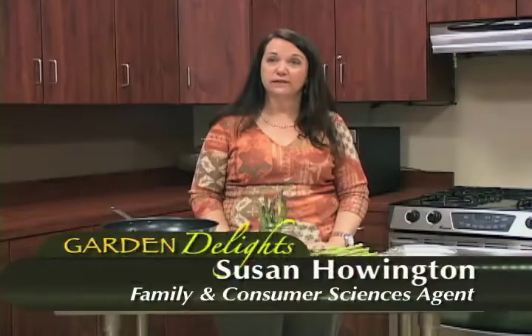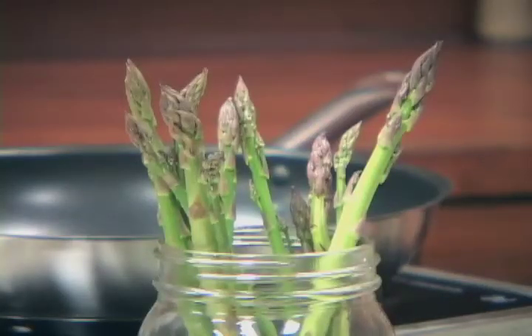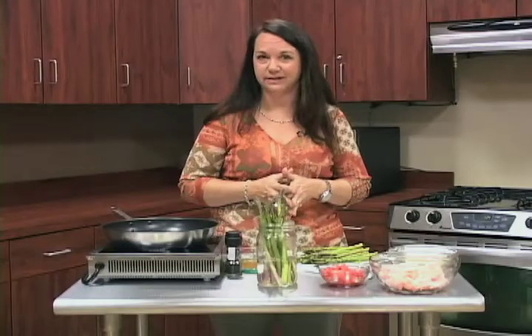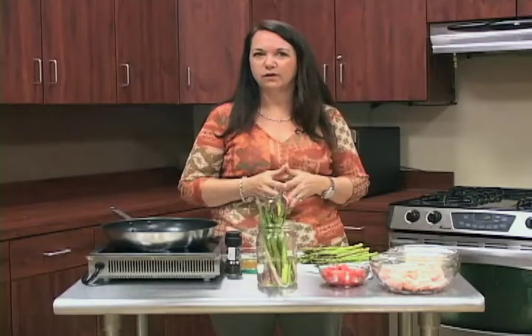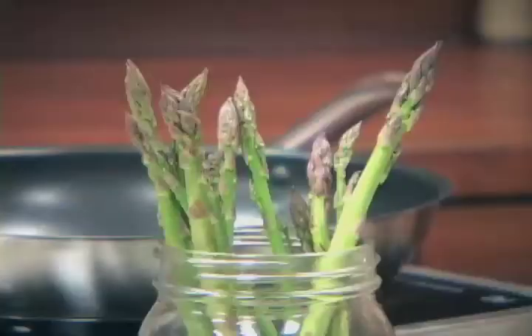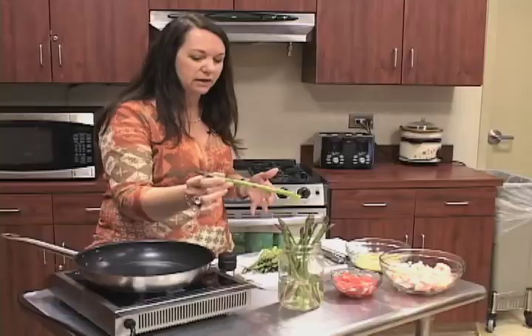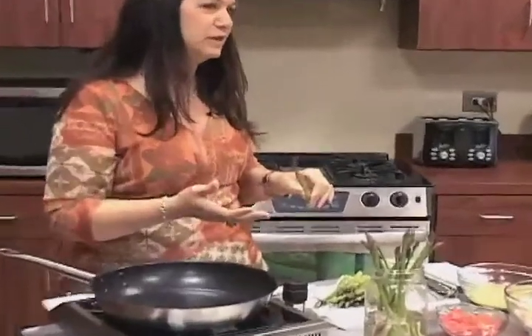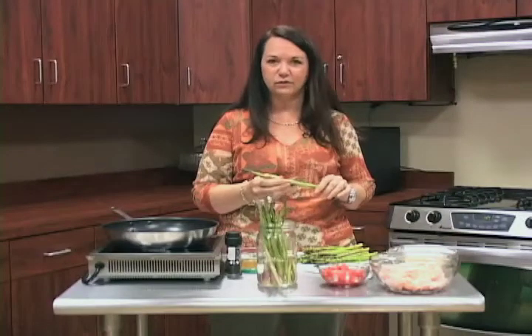Welcome back to Garden Delights. Today we're talking about asparagus and making an asparagus shrimp salad. Growing up, we didn't have asparagus a lot — there were six of us in the family and it was expensive. I remember my mother would have asparagus at Easter time, as a treat. To this day I think about the goodness and privilege of eating it. This time of year is the best time to be looking for it.